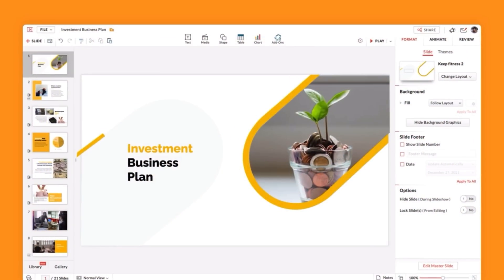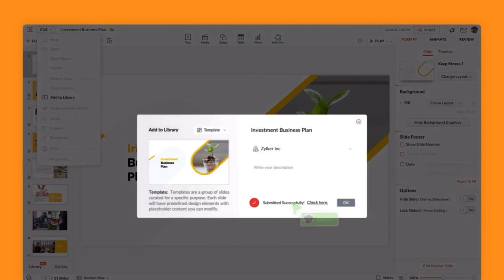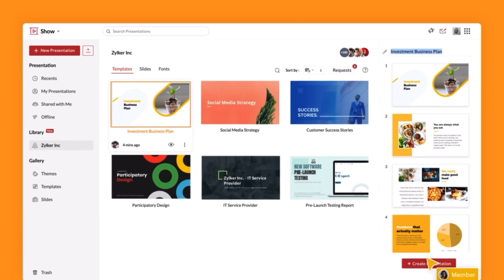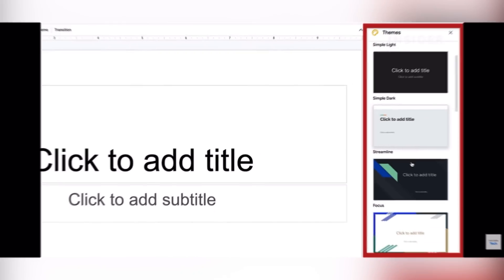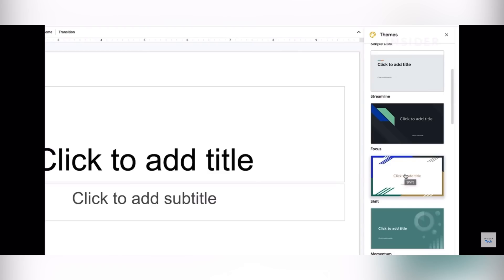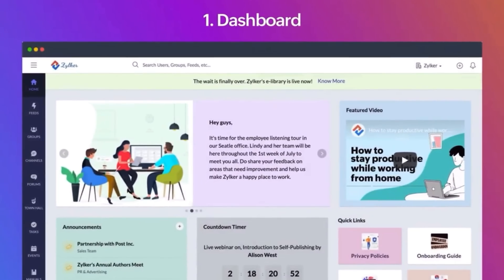If we're talking about creating business presentations, both Zoho Show and Google Slides are user-friendly and effective for creating basic presentations. I would say Zoho Show offers a wider set of modern templates, but in general both of these tools are pretty similar and are effective for creating basic presentations for your business.